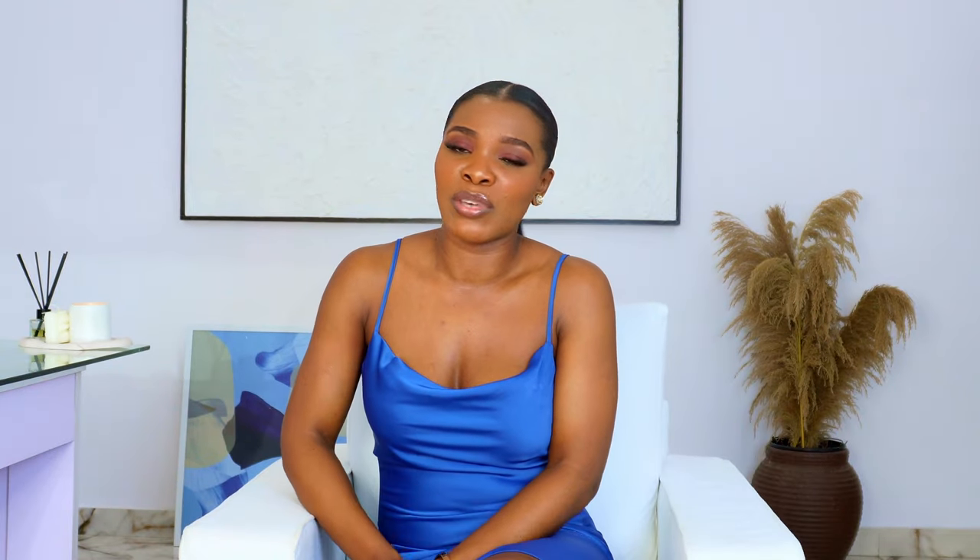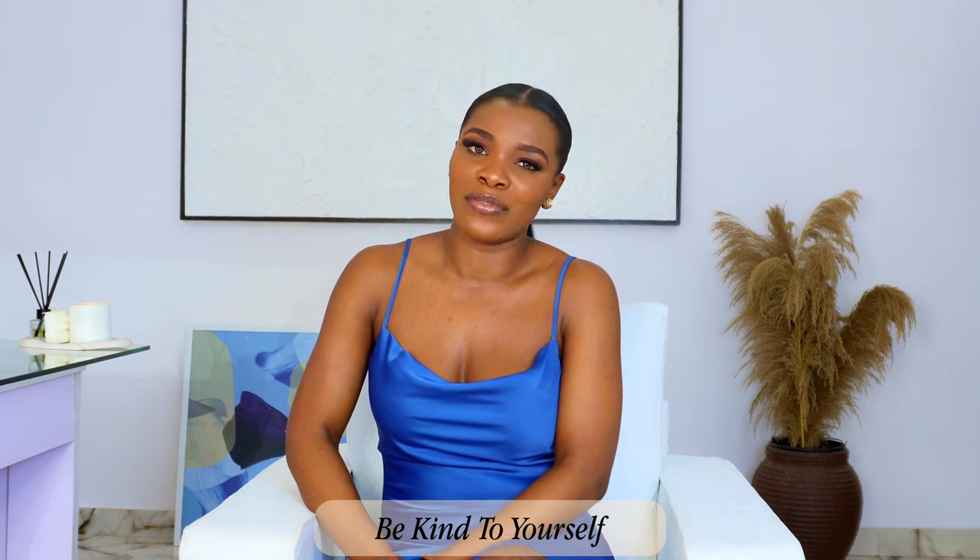In the next video, I'm going to share affirmations you can say to yourself as an elegant, feminine, high value woman, covering different areas of life. This is essential because oftentimes this journey can get overwhelming — if you're not getting the right results you may feel discouraged, and these affirmations will help. It's going to be a very short, very sweet video you can always refer to when you need it. Subscribe and turn on post notifications so you don't miss it. As always ladies, be kind to yourself — see you in the next video!